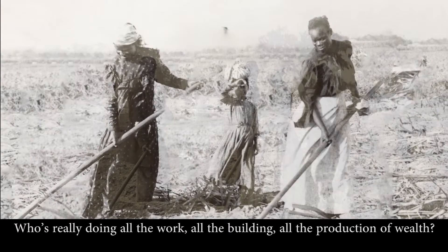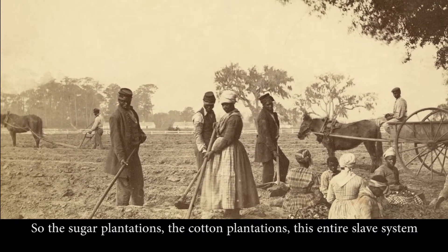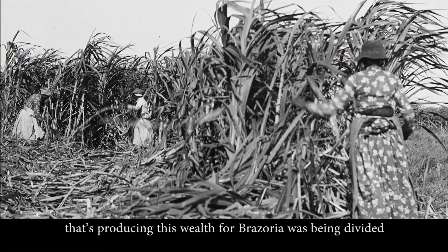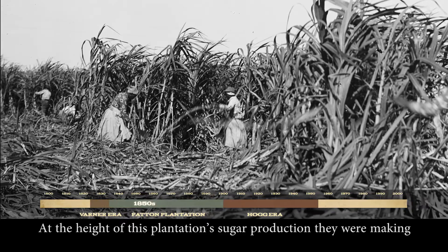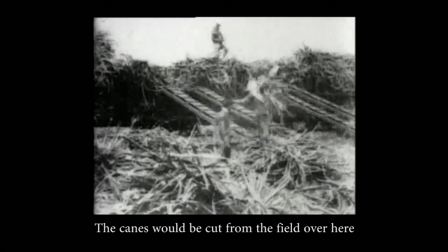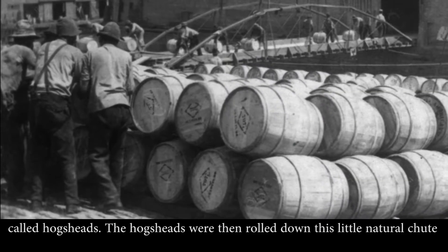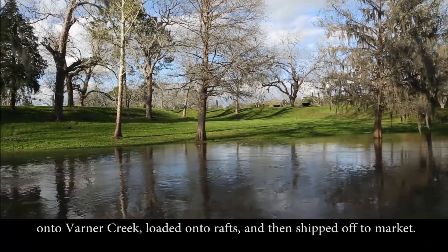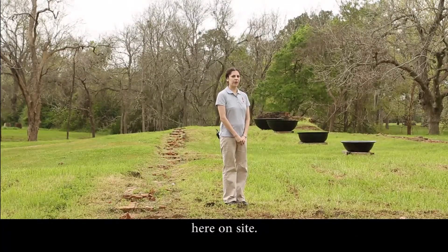Who's really doing all the work? Who's doing all the building? Who's doing all the production of wealth? The sugar plantations, the cotton plantations — this entire slave system that was producing wealth for Brazoria was divided among a small few. At the height of this plantation's sugar production, they were making about 245 barrels of sugar per season. The cane was taken from the field, processed through the sugar mill, and loaded into thousand-pound barrels called hogsheads, which were rolled down onto Varner Creek, loaded on rafts, and shipped off to market. That's how the plantation gained the majority of its wealth.